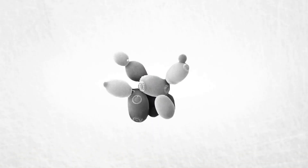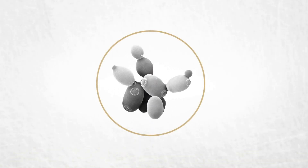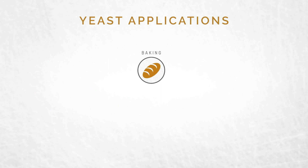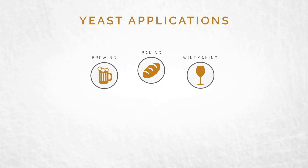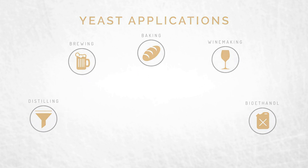Since the early 19th century, Lallemand has been producing yeast, which is a living microorganism — probably the oldest one known to man. But that hasn't stopped us from consistently introducing innovations to improve the productivity and performance of yeast in a variety of industrial applications. So here's how it works.